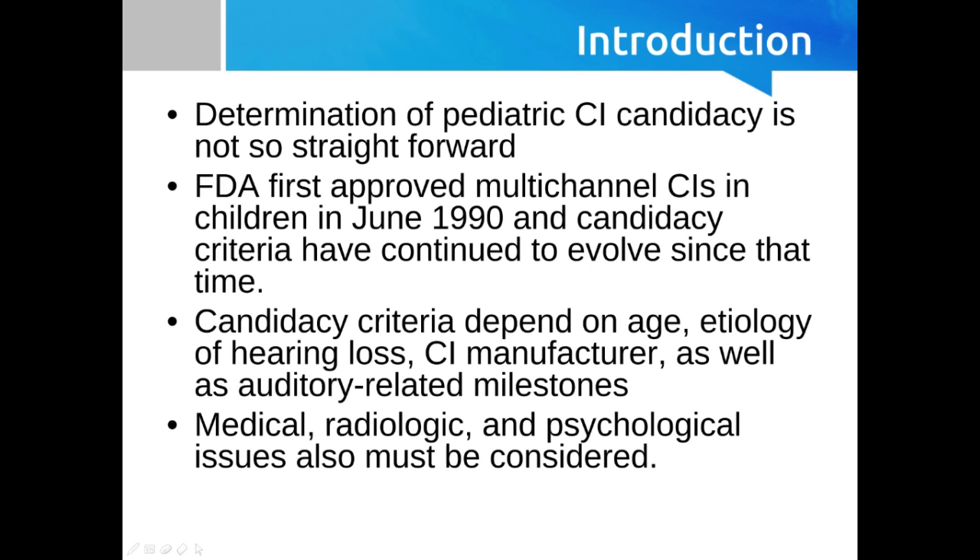The auditory-related milestones are something different to add to pediatric cochlear implant candidacy compared to adults — we don't have auditory-related milestones for adults, we have speech recognition scores instead. Similar to adults, there are medical, radiologic, and psychological considerations. The psychological and speech and language considerations are going to play a bigger role for children than they do for adults.